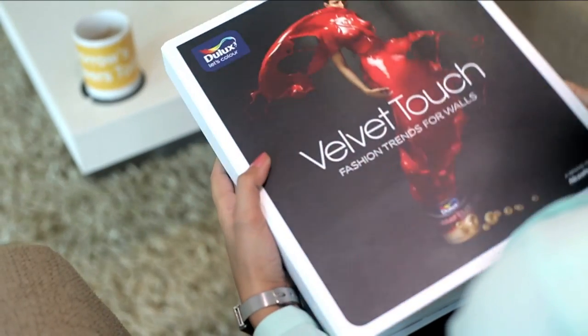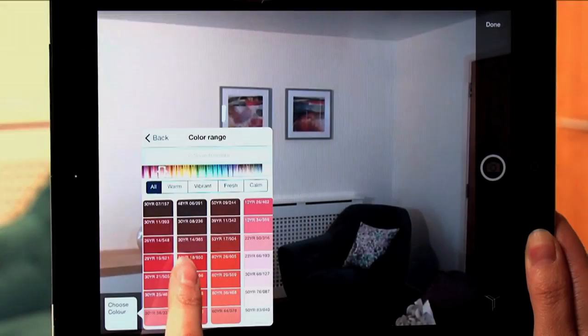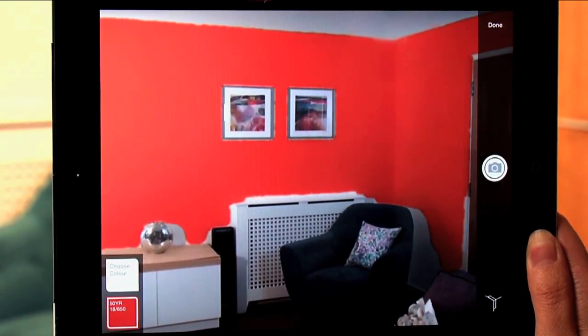All you need to do now is sit back and watch your walls set new fashion trends. Now you can also picture your walls before you paint them with the Dulux Visualizer app.